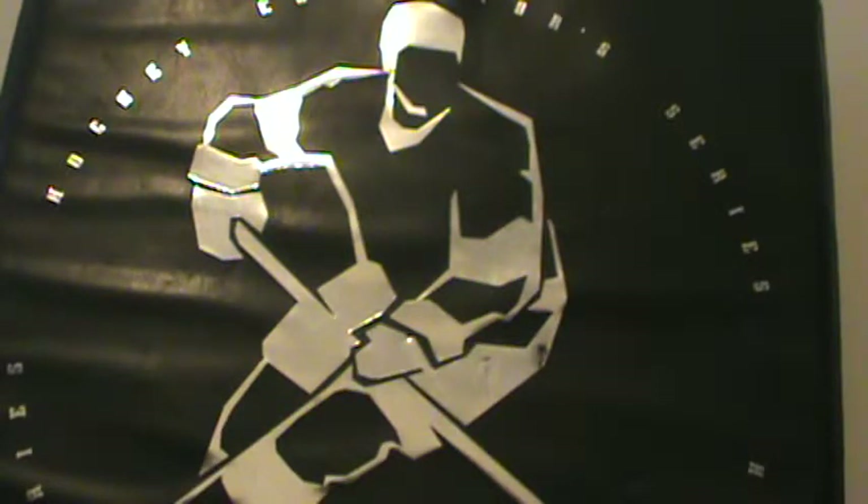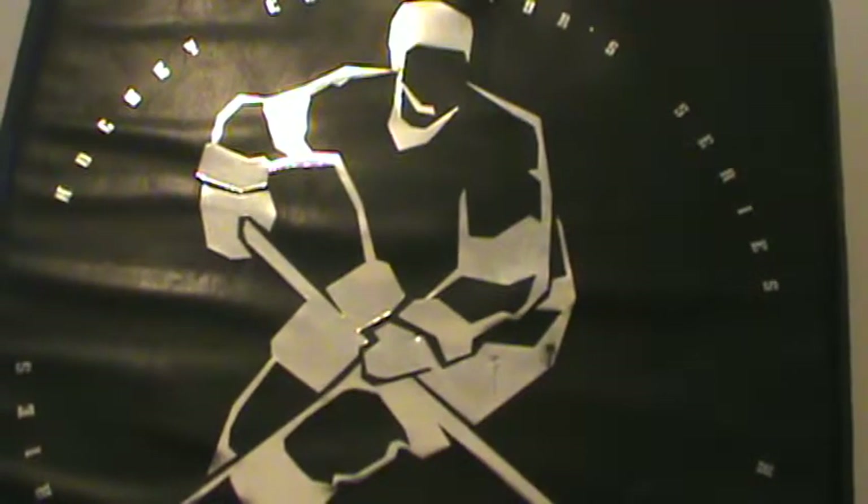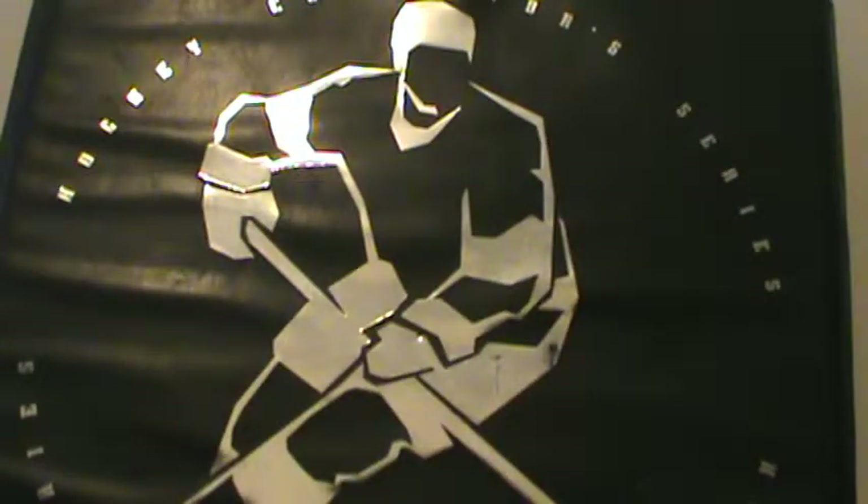The next one you might have seen from one of my mail days. It's from 2003 SP Authentic, Notable Numbers Jersey, two colors, numbered 1178, Joe Sakic. Very nice jersey.